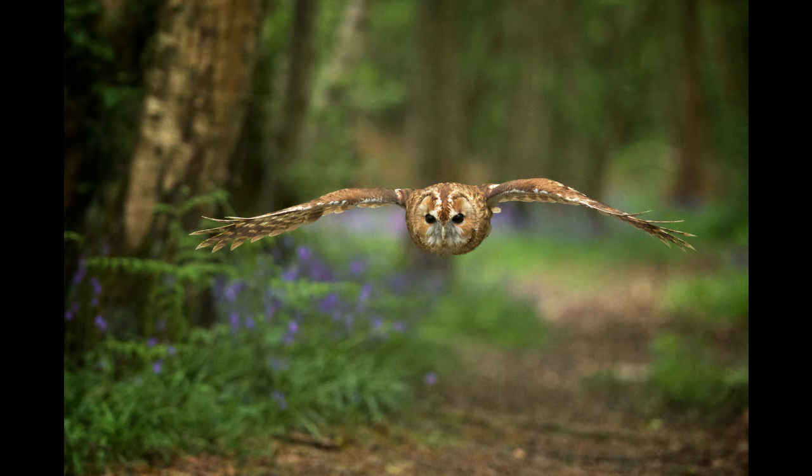These guys are protected. On the RSPB list, kestrels are amber, barn owls are green, and buzzards are green — unfortunately tawny owls are amber. They do need our help. If they keep declining the way they are going, they will be red and in severe need of help, so we need to start helping them now to prevent that.